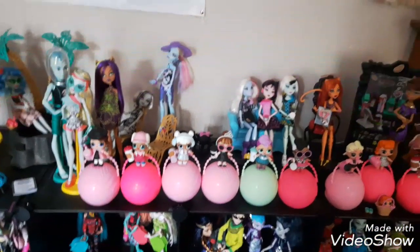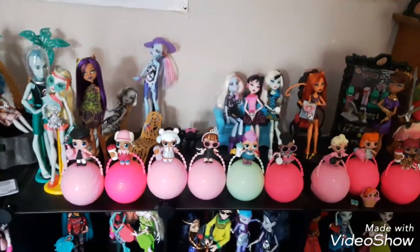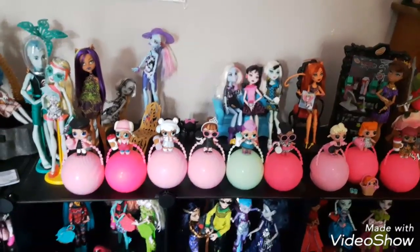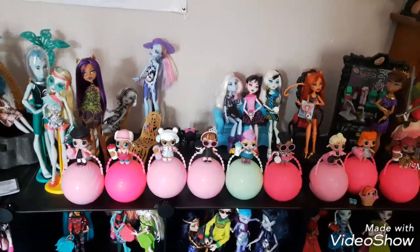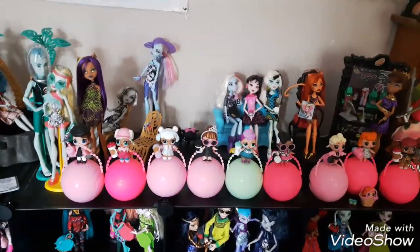Hello, all you sparkly little gems! I am Diamonds and welcome back to my channel. Today I'm going to be doing a video on my LOL Doll collection, as requested quite a few times. I actually have quite a few — I think I've probably got about 46 in total, including the little sisters.